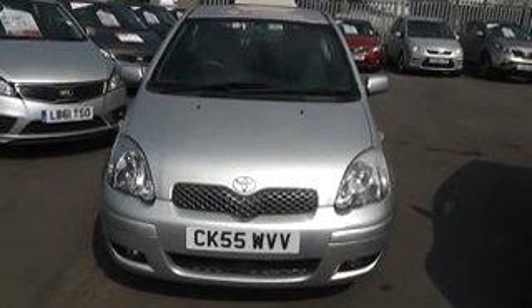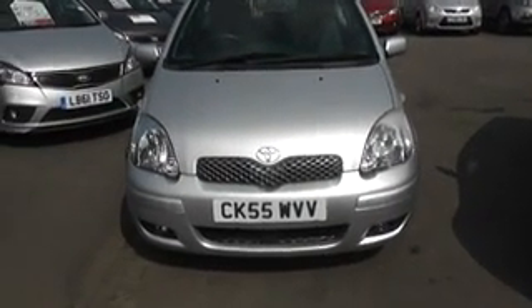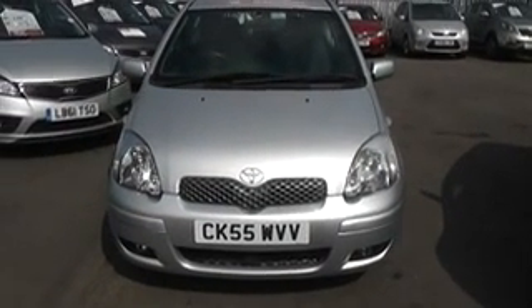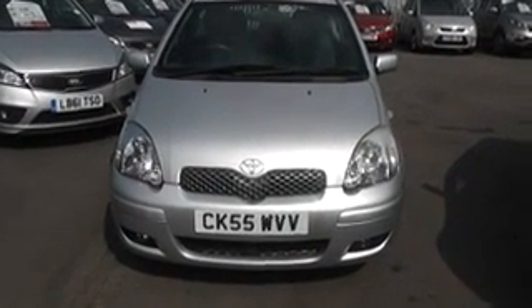Thank you for visiting West's Garages Cardiff. Here we have a Toyota Yaris registered on a 55 plate, so late 2005 early 2006 for registration, in metallic silver.